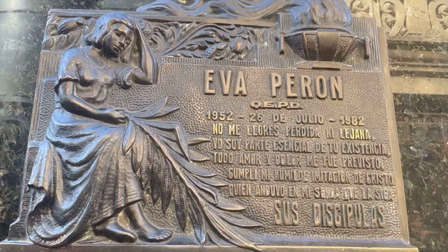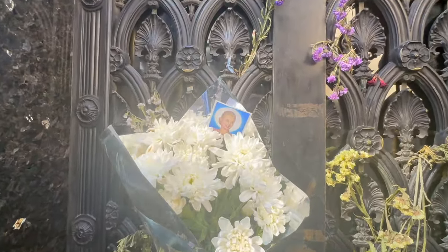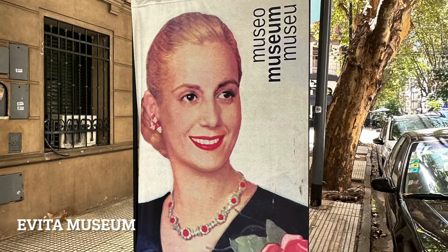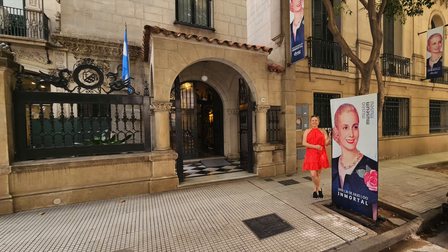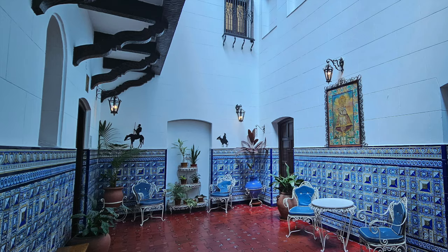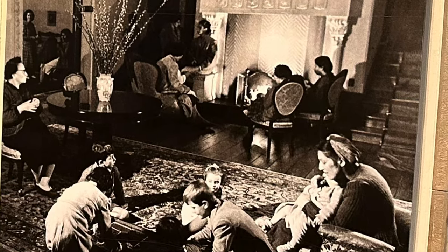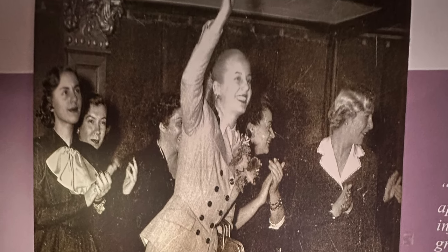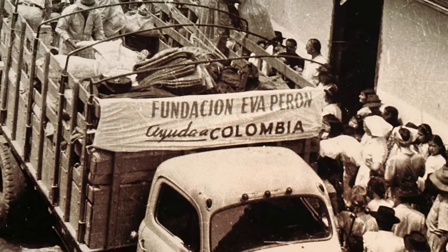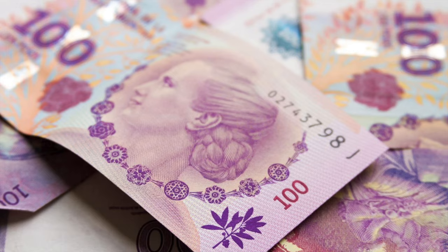Her tombstone reads: 'Don't cry for my loss or distance. I am still an essential part of your existence.' Her legend lives on in Argentina some 70 years after her death. There's a museum dedicated to her not far from the cemetery, with her portraits and her clothes. Eva Duarte was a movie star when she met President Juan Perón, and she joined him in his fight for social justice. She helped the poor with her foundation, and Argentina fell in love with her. Cervical cancer cut her life short, and even though she died at age 33, she transformed history and is immortal in Argentina.